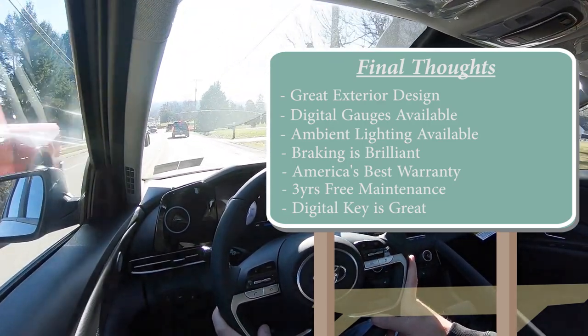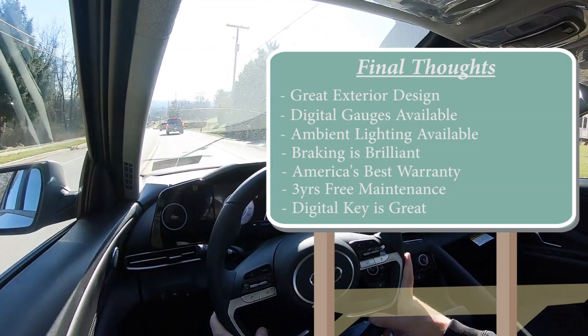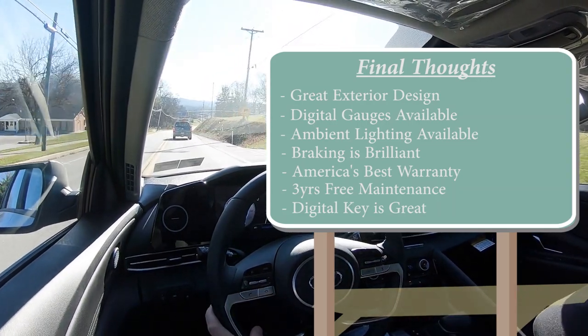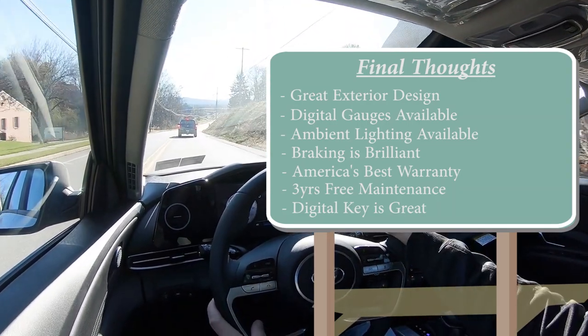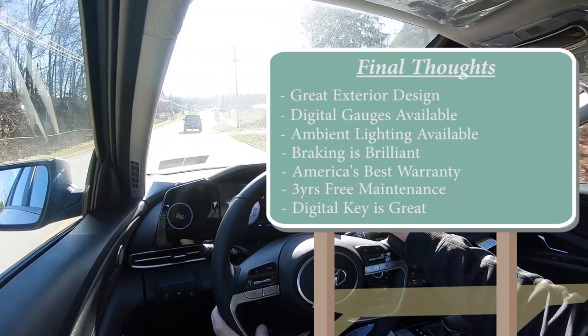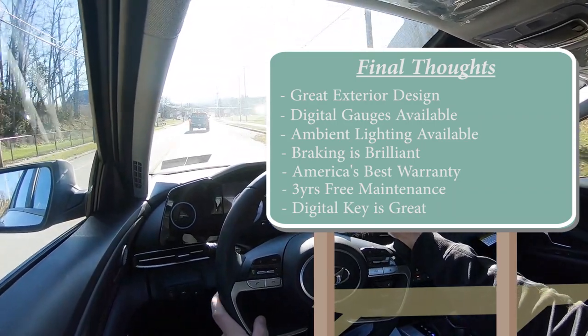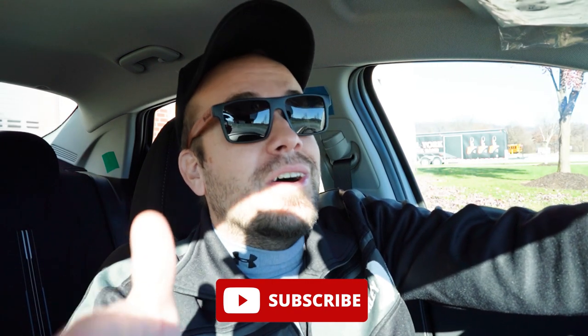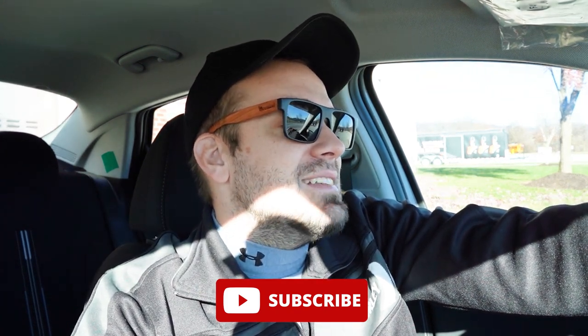Wireless Android Auto and Apple CarPlay is available here, which the Corolla doesn't offer. The only constructive criticism is around the N-Line's dual-clutch transmission, which has some questionable reliability concerns. This particular SEL trim isn't the quickest, but it gets the job done for everyday driving. Let us know what you think in the comments, hit subscribe and the bell notification, and thanks so much for watching.